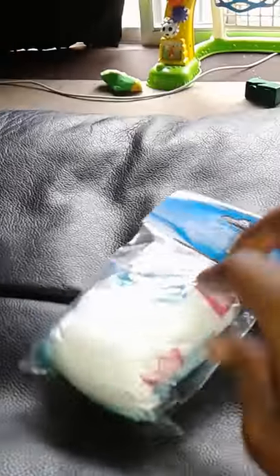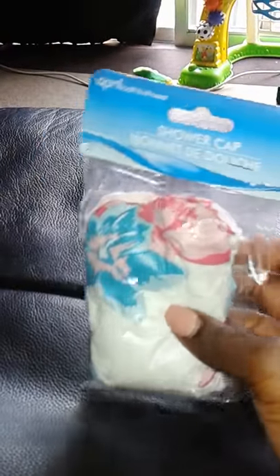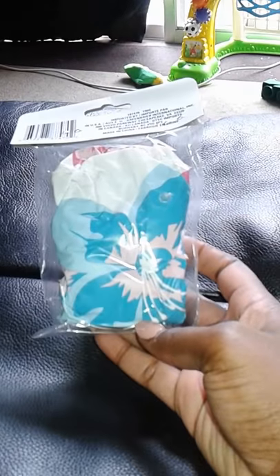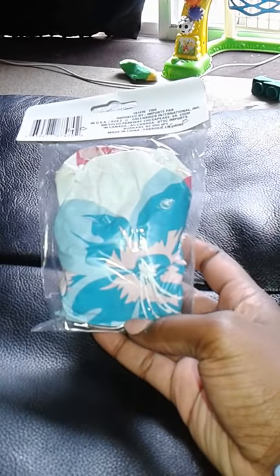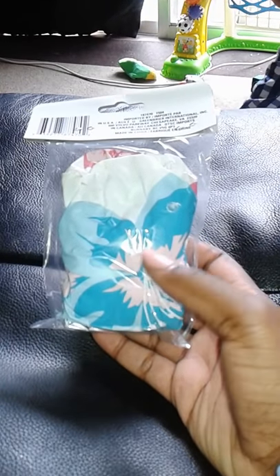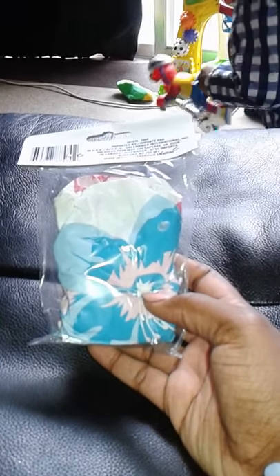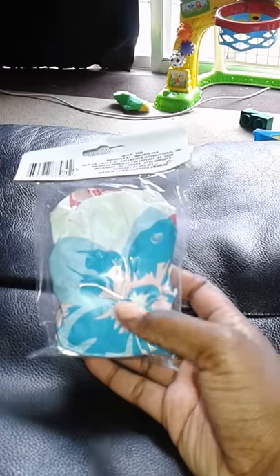This is the second shower cap — this one had blue and pink flowers which I thought was really cute. The shower caps I usually use are really thin and not durable, so these are nice to have for deep treatments.